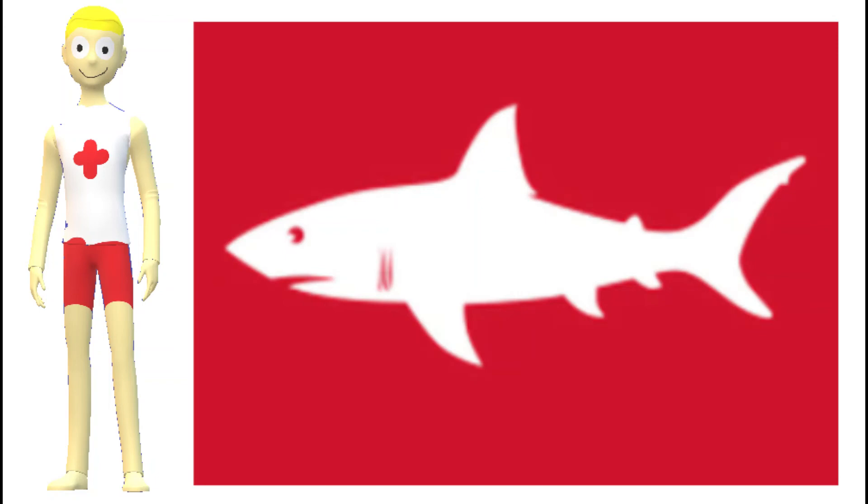Furthermore, the red flag will be flown when conditions are conducive to increased shark activity, such as cetacean strandings, which are proven to attract sharks to the area, or the presence of large schools of migratory fish which attract large sharks.